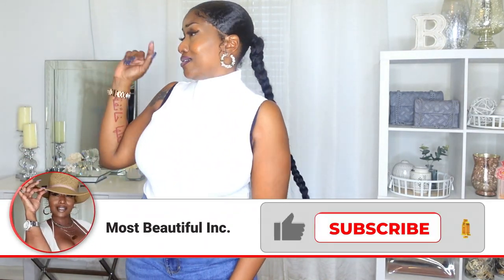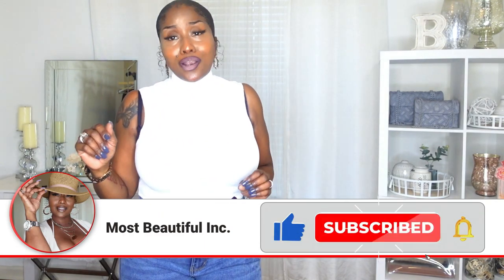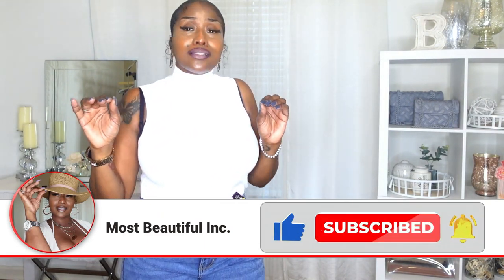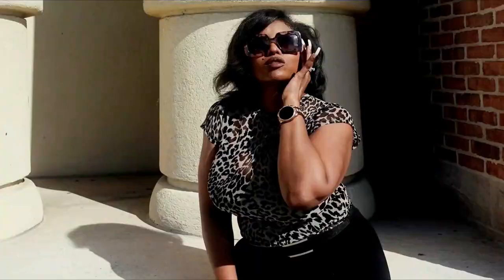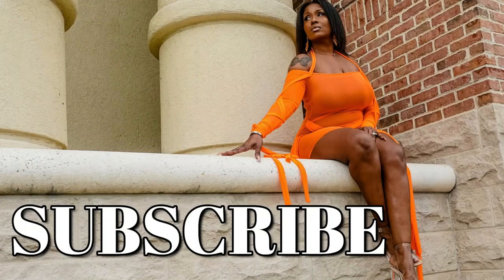Make sure you check out my next haul — it's going to be next week. And remember, I don't care what everybody out there is saying. You are the most beautiful girl in the whole wide world. Period.